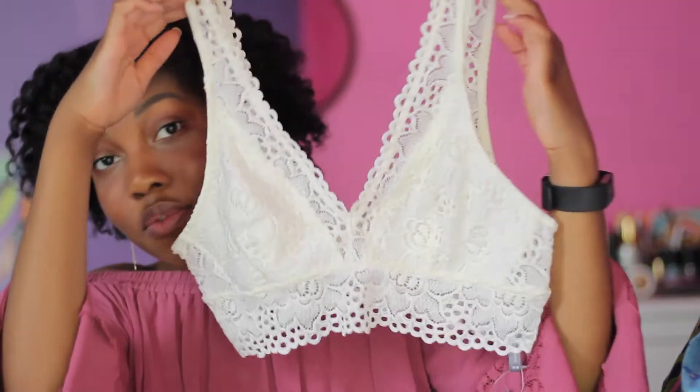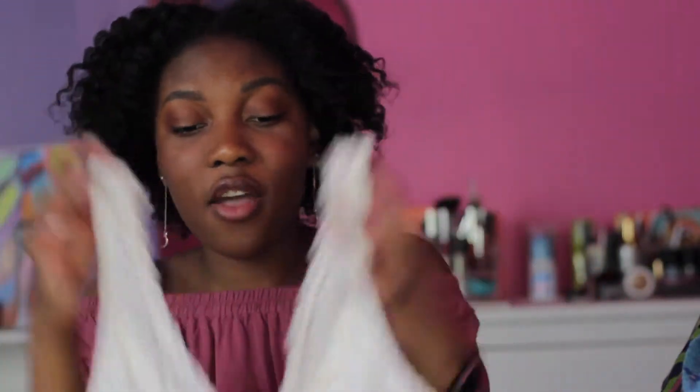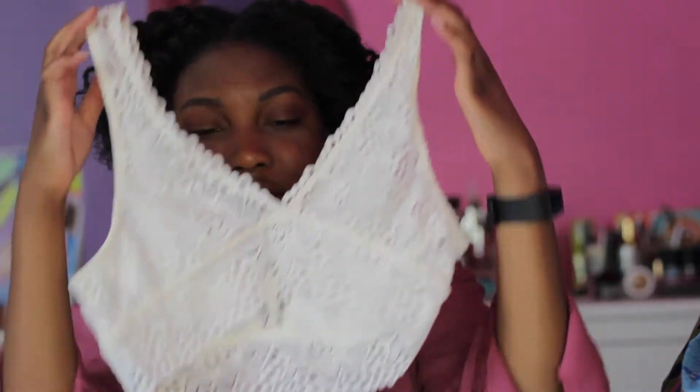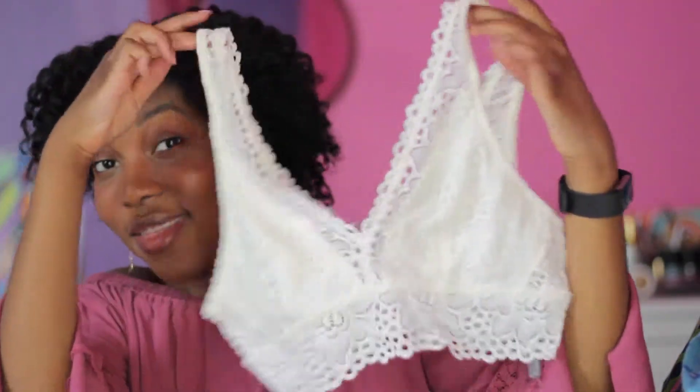The second thing I got from American Eagle is this bralette. It's really cute — I like the plunge style. I think I'll be able to wear it pretty well with the shirt from Zara since it kind of has the same plunge detailing, and then you can have this peeking out. I think that would be super cute. This is a cute bralette. I'm going to save the best for last.